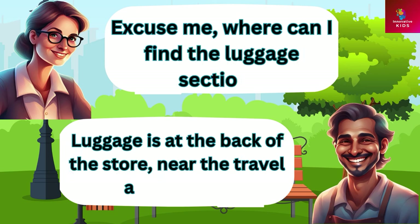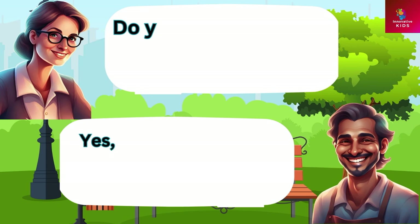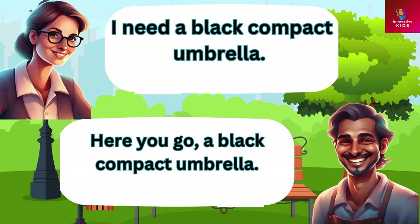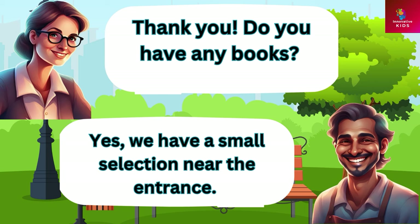Excuse me, where can I find the luggage section? Luggage is at the back of the store, near the travel accessories. Do you sell umbrellas? Yes we do. What color and size are you looking for? I need a black compact umbrella. Here you go, a black compact umbrella. Do you have any books? Yes we have a small selection near the entrance.